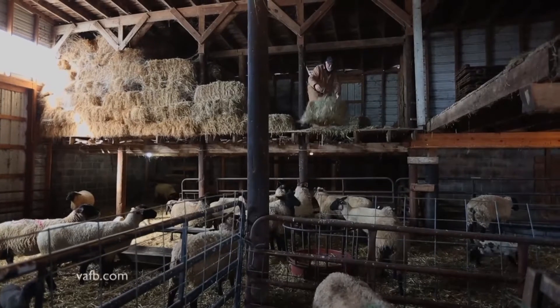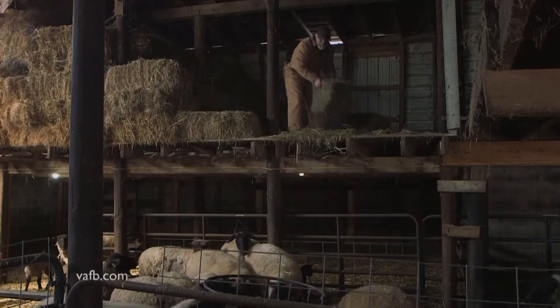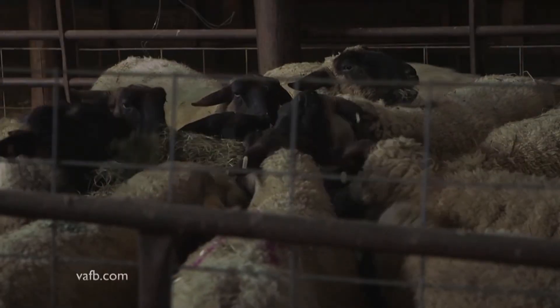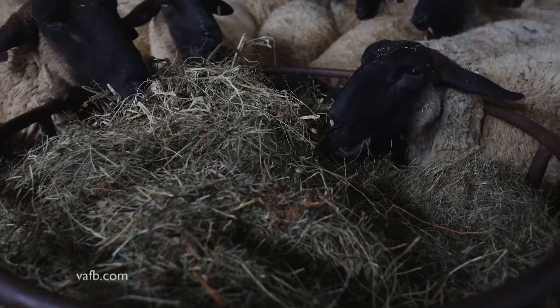David Shifflett of Augusta County has 300 head of sheep and lambs on his farm. He and his family raise two breeds of sheep for the meat market, to sell as breeding stock, and for young people to buy as show animals. A retired agriculture instructor and FFA advisor, he's been caring for sheep for decades.